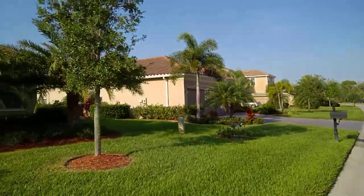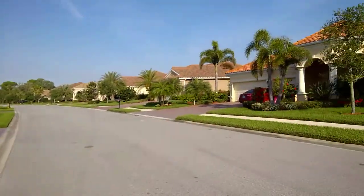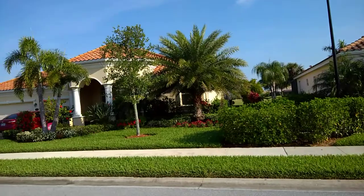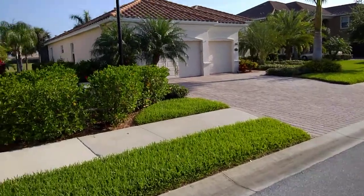Looking at the house that's kitty-corner to the north — again, another darker colored home. Panning back across the street now. The home directly next door, 7909, is more of what I would call a yellow color. So again, the subject home is 7913 Heritage Grand Place.